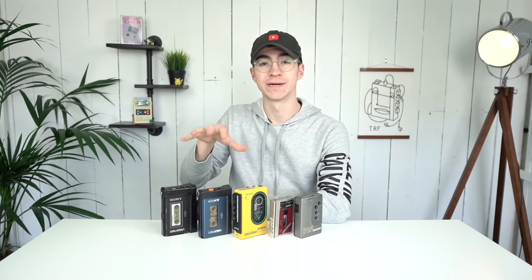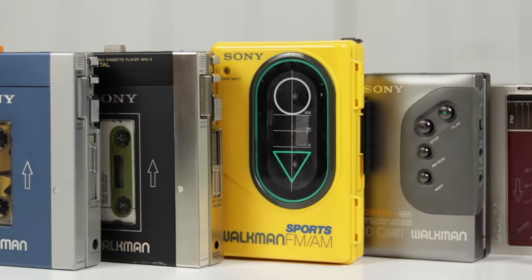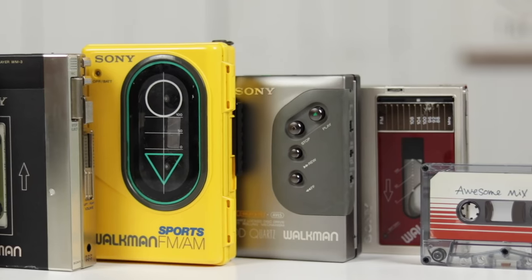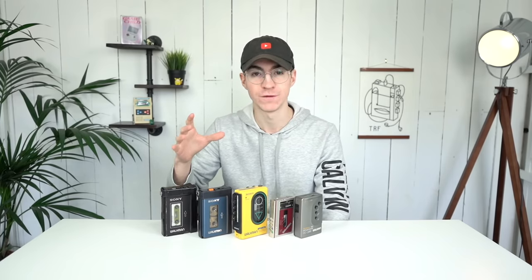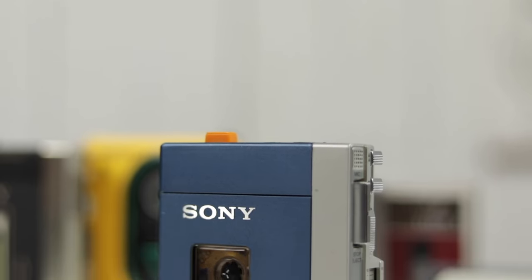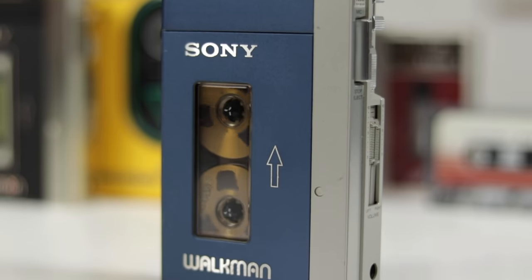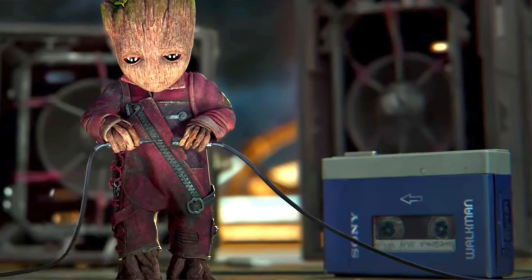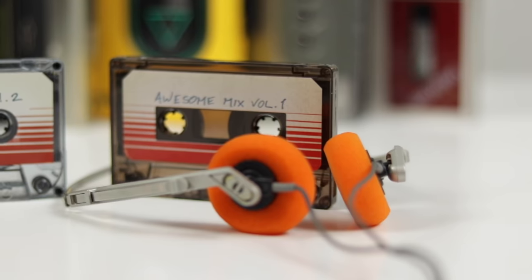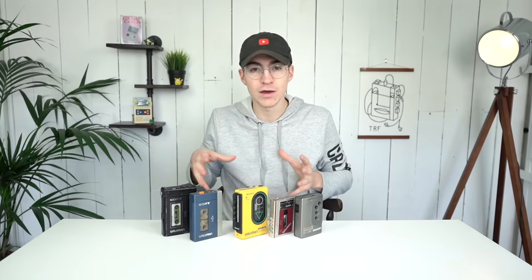Item number one: one of the things I started looking at on my channel is personal cassette players, or Walkmans as Sony called them. This is a massive part of my day-to-day life — I absolutely love music and retro tech. This one right here is the TPS-L2, released in 1979, which started the whole thing. You may recognize it from Guardians of the Galaxy — it was used as a prop by Chris Pratt as Star-Lord, and he played cassettes his mom had made him, mix tapes volume one and two.